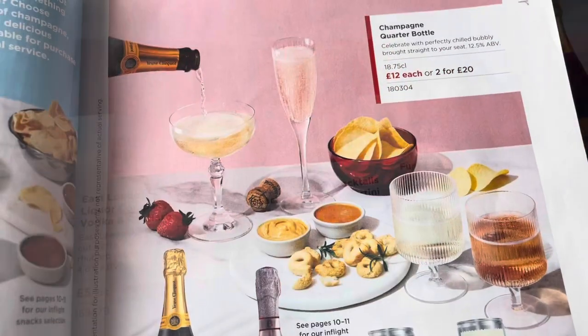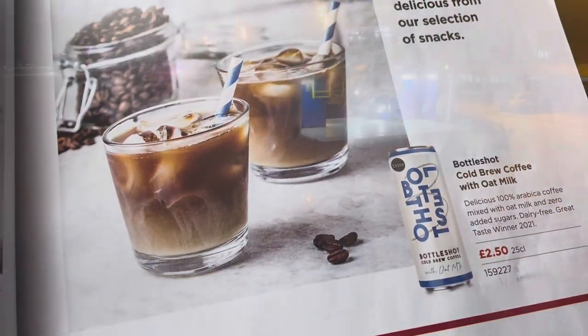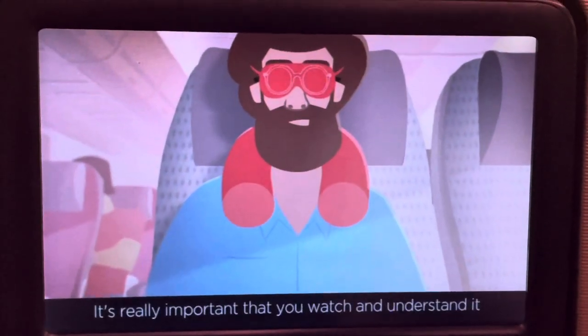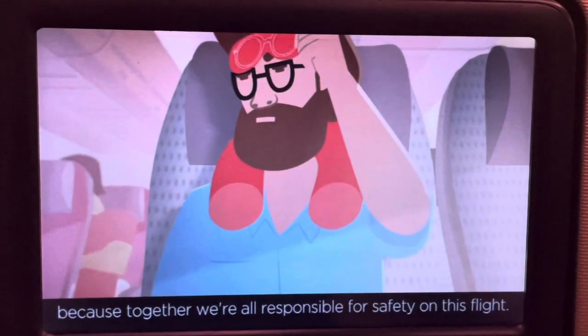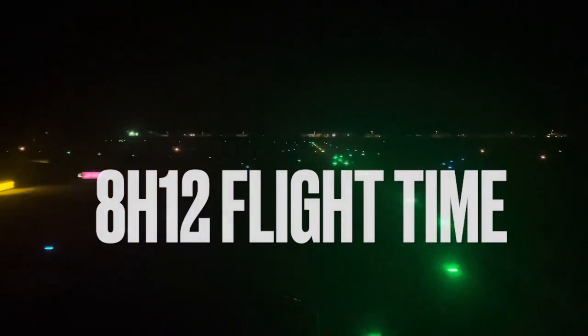Be aware some items come with a surcharge. You can find these items in the in-flight magazine located at your seat. And here we go — takeoff!